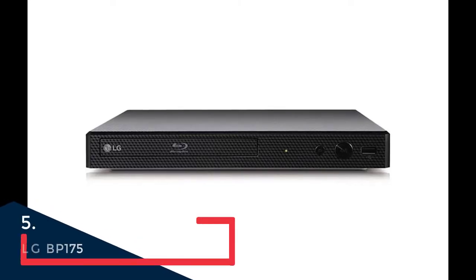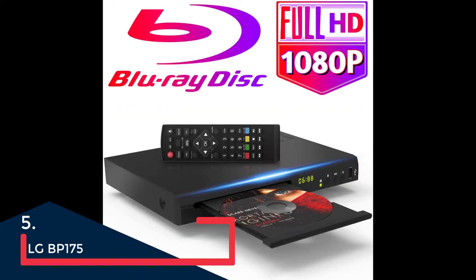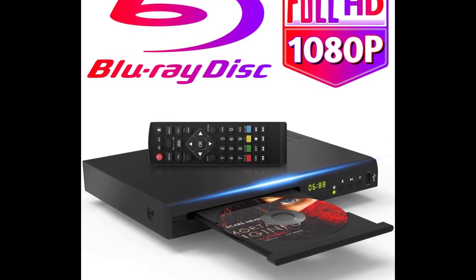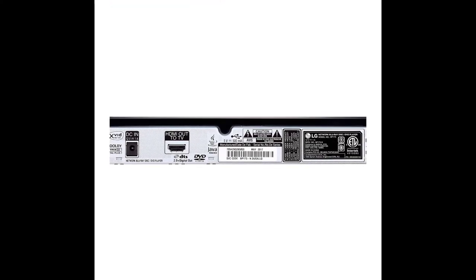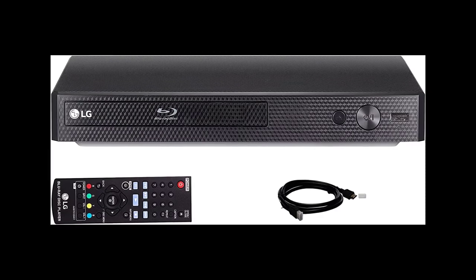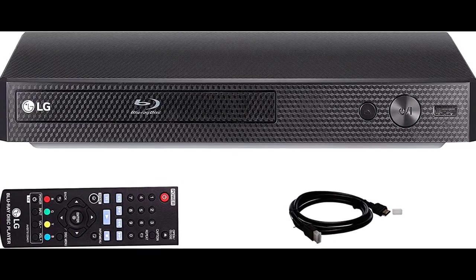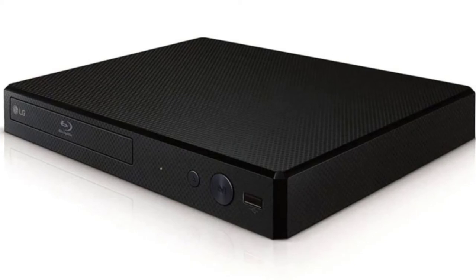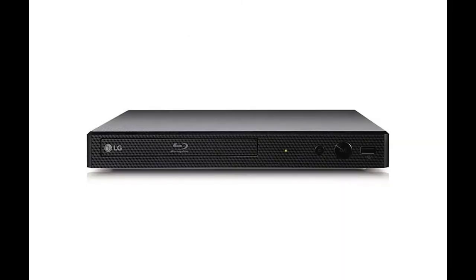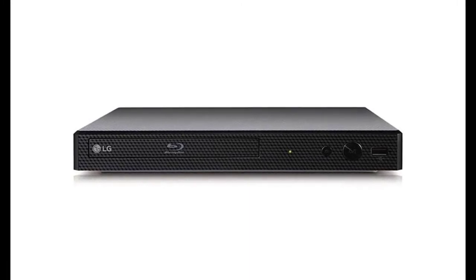If you just need a cheap Blu-ray player from a brand name you can trust, there's no finer choice than the LG BP-175. The model is a few years old now, but it is still everything you need it to be while keeping the cost low. It does not offer much in the way of frills — it does not play 4K or support HDR — but if you just need a cheap Blu-ray player to go with your HD TV, this is a great budget option. The LG BP-175 offers video playback at Full HD resolution, with external HD playback so you can plug in a hard drive and play digital files directly. It also has TV and music streaming apps including Netflix, Hulu, and YouTube.